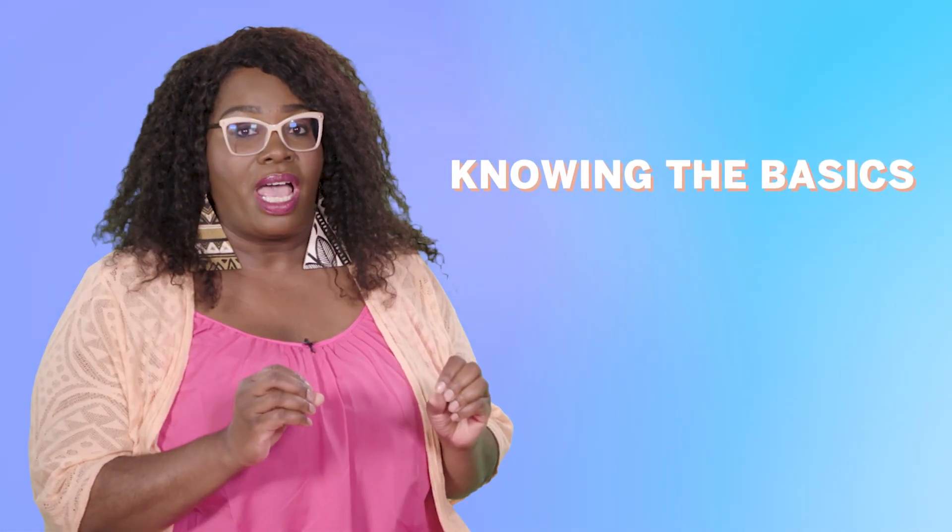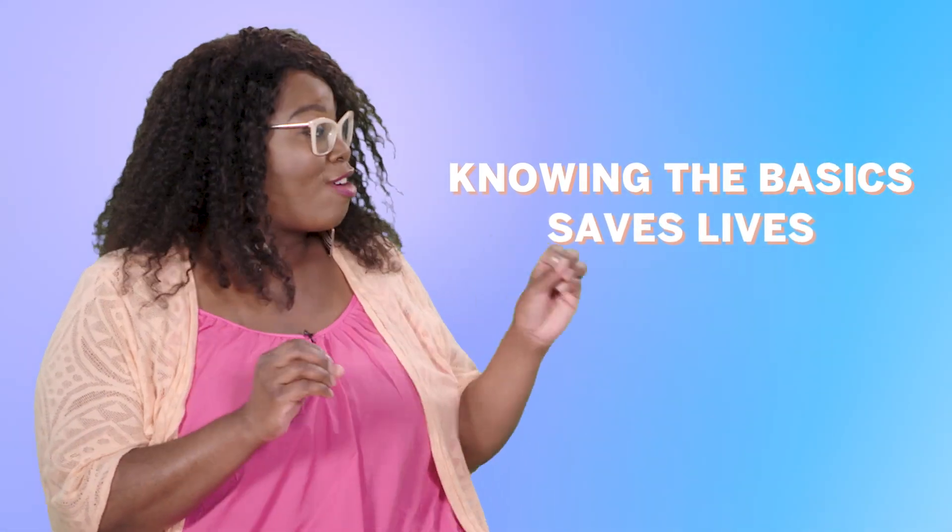What's up everybody? I'm Renatha and we're here with urologist Dr. Barucham. He is here to talk to us about prostate cancer because knowing the basics in life saves lives, right doc? Absolutely.